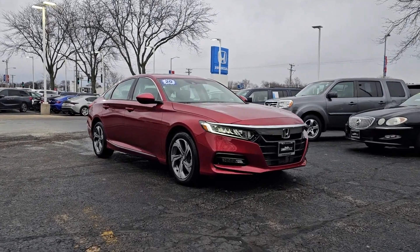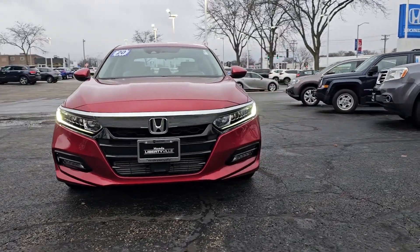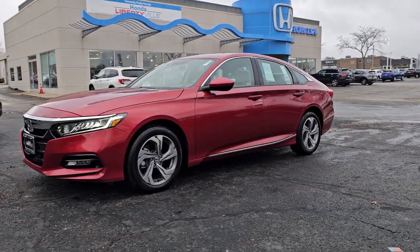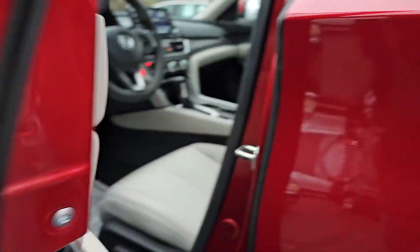Look no further than the 2020 Honda Accord. This vehicle is an outstanding buy with fewer than 5,000 miles on the odometer. Here's the Honda Accord — the iconic mid-size sedan that sets the standard for others to follow.